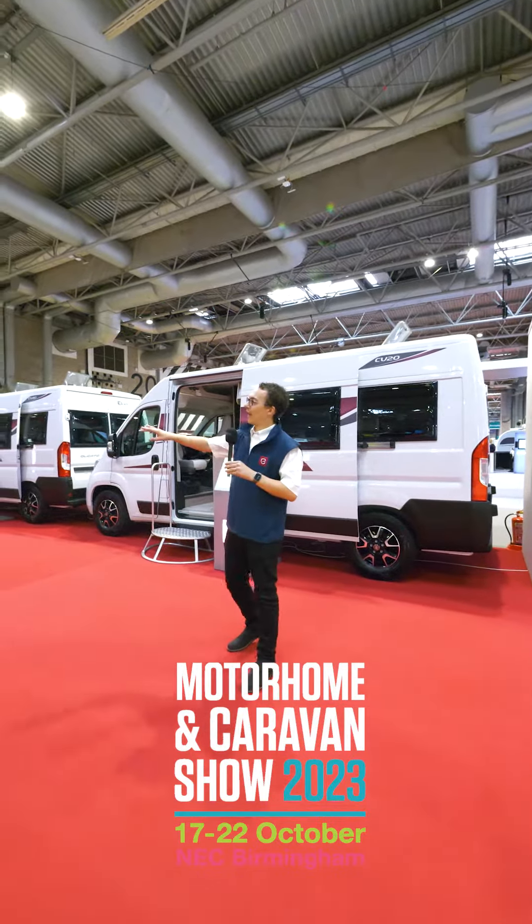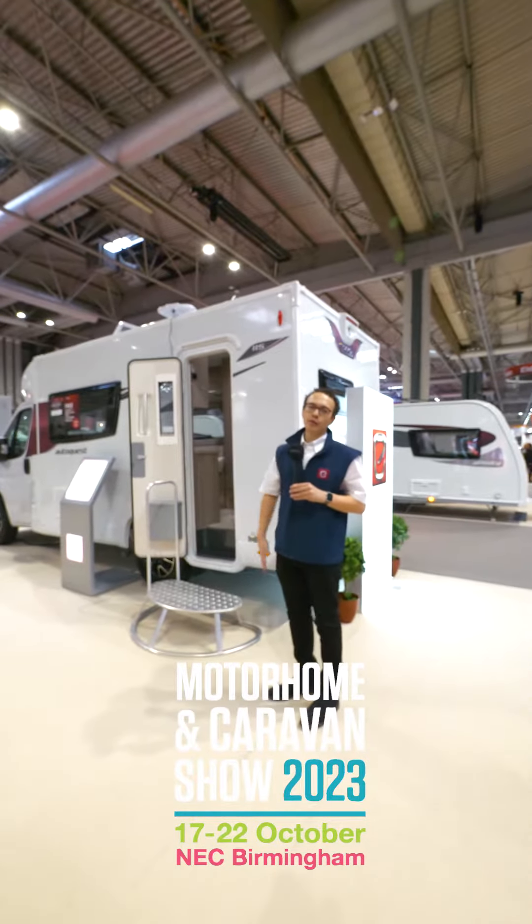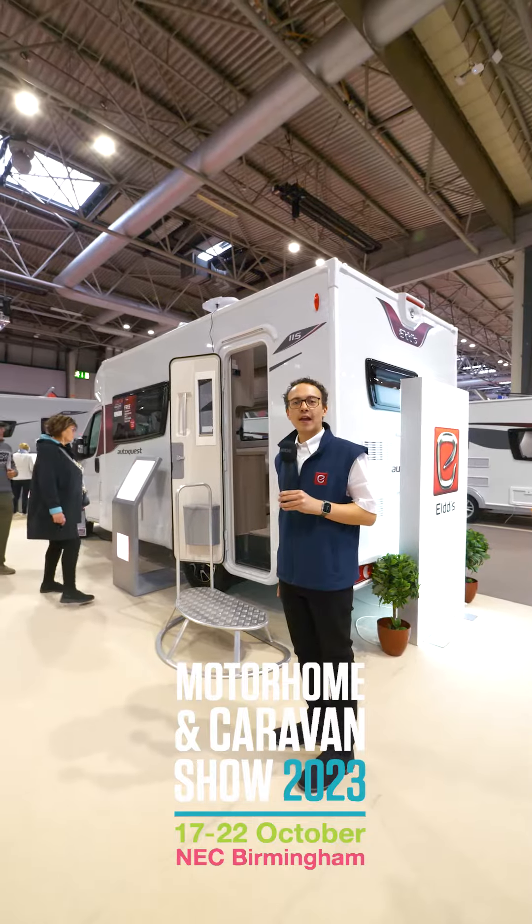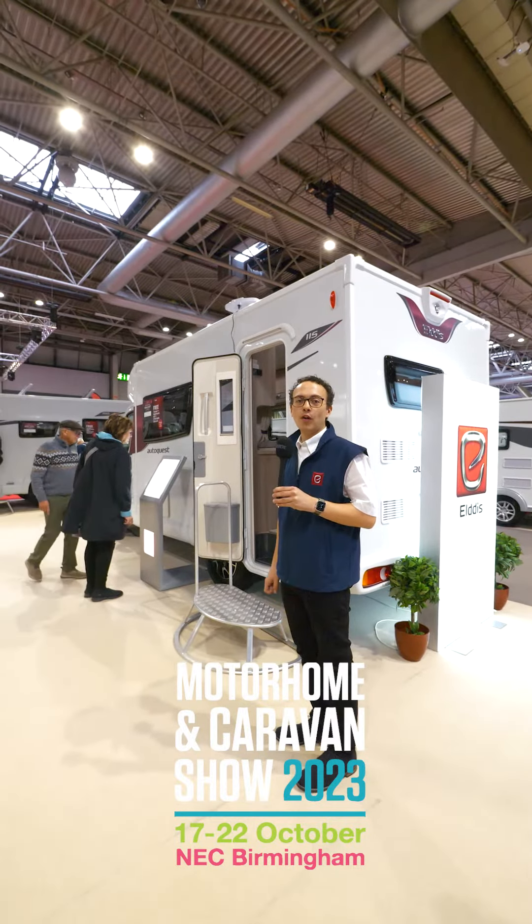First of all, we'll take a look at the CV campervans. Particularly popular, particularly the CV80, just over here. A few different layouts between the motorhomes. People tend to like this one for the pop-up roof — it gives you that extra bit of space at the top to sleep in.